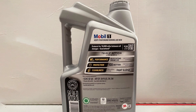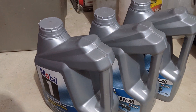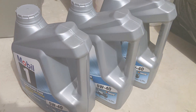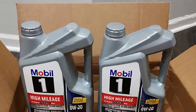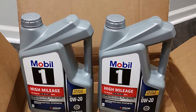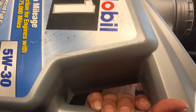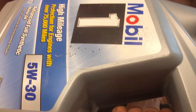Additionally, Mobil One Extended Performance is designed to resist oil breakdown, maintaining consistent performance over time. It also helps to keep your engine clean by preventing sludge and deposits, ensuring optimal fuel economy. In summary, Mobil One Extended Performance Full Synthetic Motor Oil offers the ultimate protection, performance, and peace of mind for your vehicle. It's a product that I wholeheartedly recommend for anyone who wants to keep their engine in prime condition.